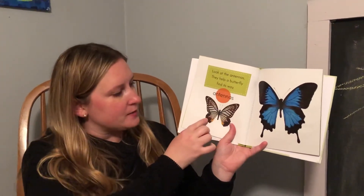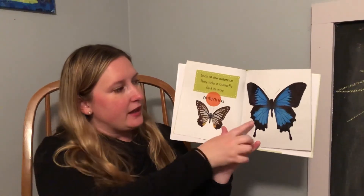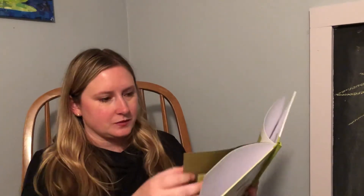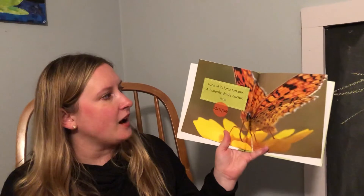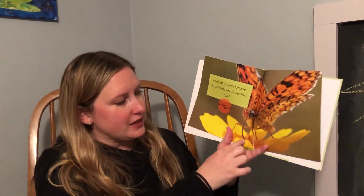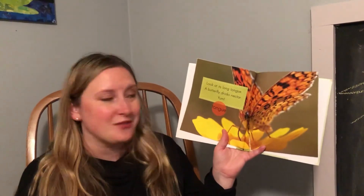Look, this butterfly is brown and light blue and this butterfly is blue and black. Look at its long tongue. A butterfly drinks nectar. Here's the butterfly's tongue — it's drinking the nectar. That's the juice that's in the flower.